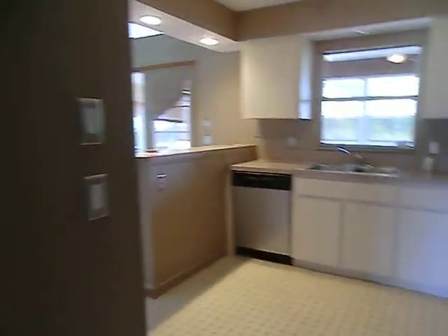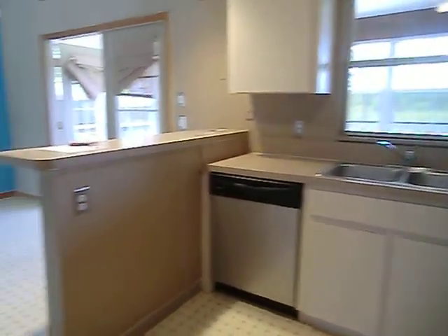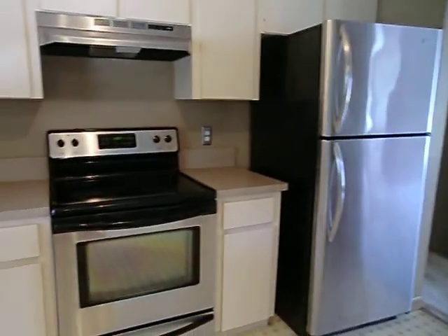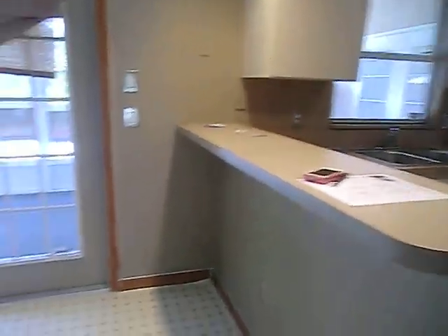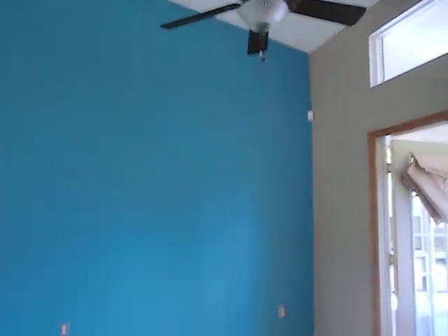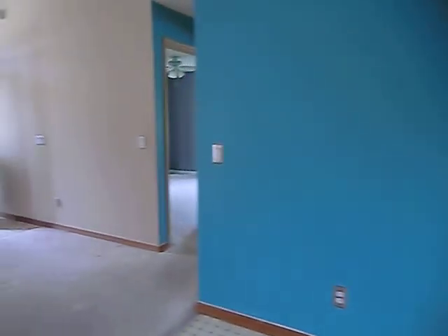Turning right, there's a very nice little kitchen area with a pass-through window going out to the lanai, a bar, and a pantry. It has stainless appliances, a dishwasher, no microwave, and a ceiling fan. The bar area leads out into the dining room — very cute, with nice high vaulted ceilings and French doors that go out to the lanai.